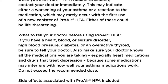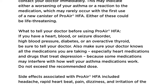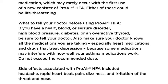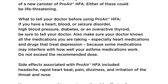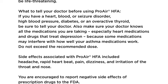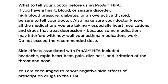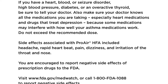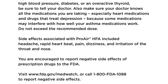What to tell your doctor before using ProAir HFA: If you have a heart, blood, or seizure disorder, high blood pressure, diabetes, or an overactive thyroid, be sure to tell your doctor. Also, make sure your doctor knows all the medications you're taking, especially heart medications and drugs that treat depression, because some medications may interfere with how well your asthma medications work.